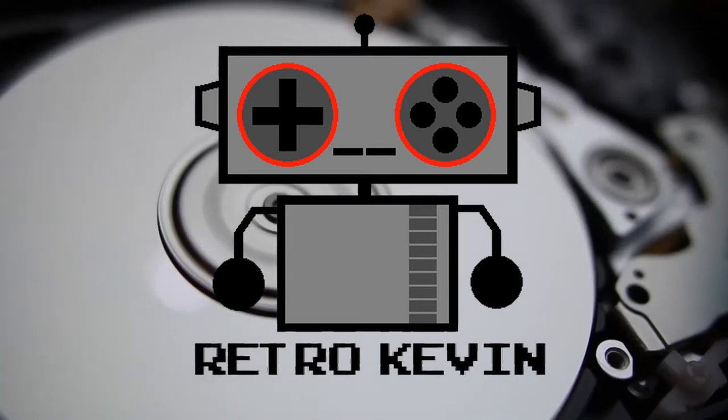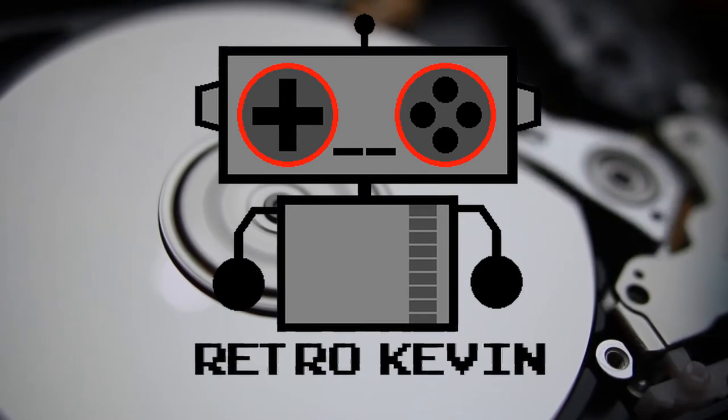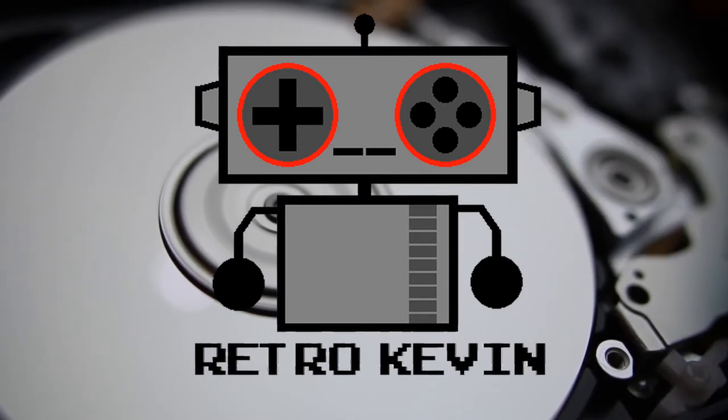Hello Internet, Retro Kevin here. In today's video I want to talk about being careful while ordering PC parts online. As many of you are aware, the graphics card market is pretty messed up at the moment. Well, the CPU market isn't far behind that.